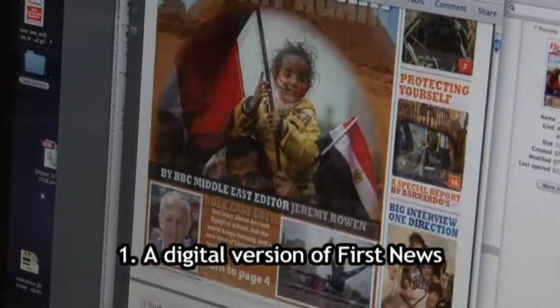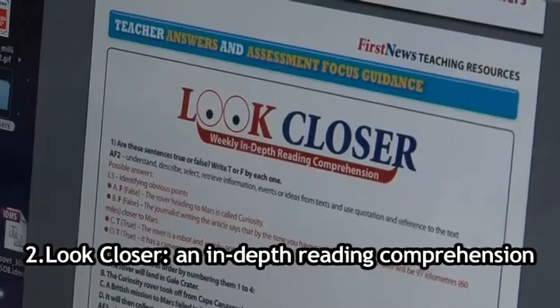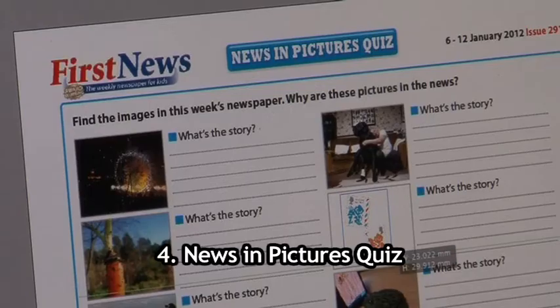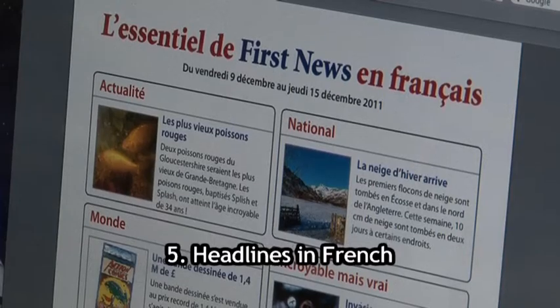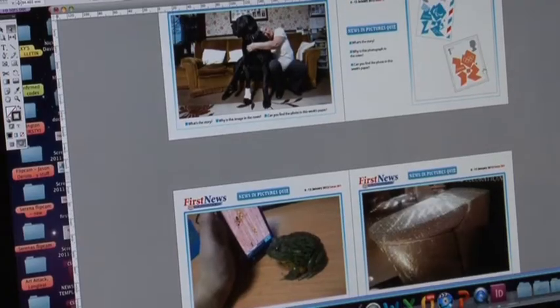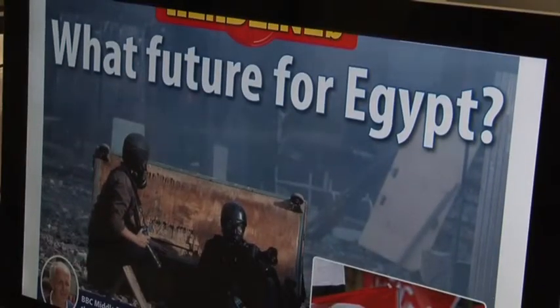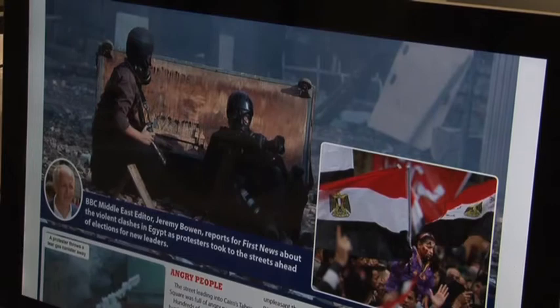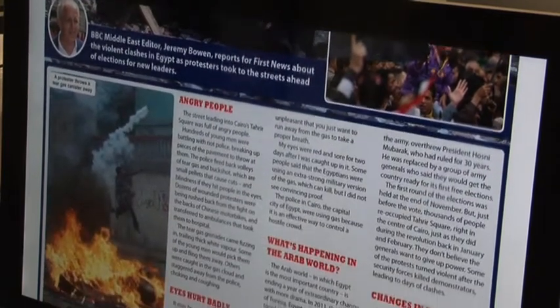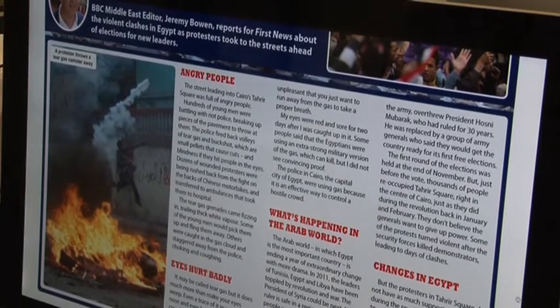Resources include a digital version of First News, look closer and in-depth reading comprehension, our news quiz, our news in pictures quiz, and First News headlines in French. These resources are designed by the First News Education team to help pupils read with understanding. Download a high-quality digital PDF version of First News for use on interactive whiteboards or projectors — it's an exact replica of the newspaper for whole class or group teaching sessions.